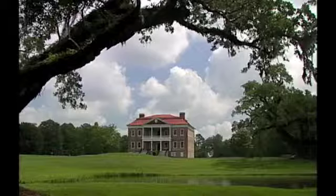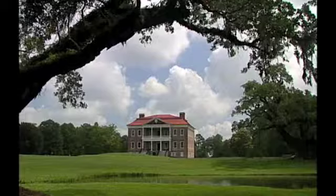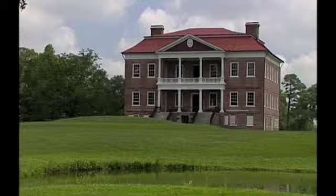This country estate was not a plantation, but rather a place where John Drayton, who owned many plantations, made his home. The house has remained in its nearly original condition, and visitors are extended a sense of timelessness and continuity in a home still without running water, electricity, or central heating.